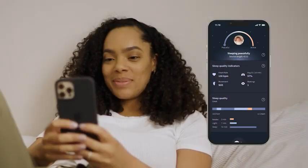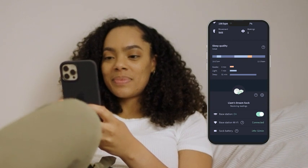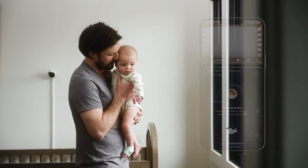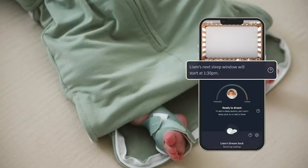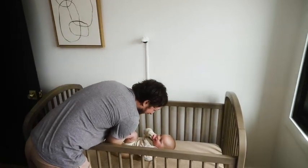Sleep monitoring comes to life in the Owlet Dream App. View your child's sleep state and receive prompts to gain actionable insights and build better sleep habits. Our predictive sleep technology automatically tracks your baby's sleep and wake windows so you don't have to, and the Dream App will let you know when baby might be ready for sleep before they're overtired.